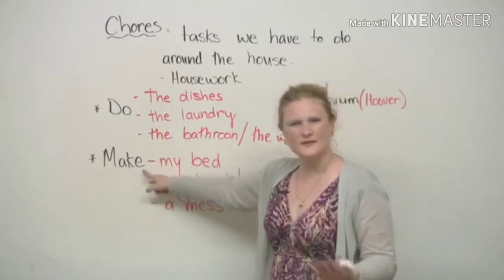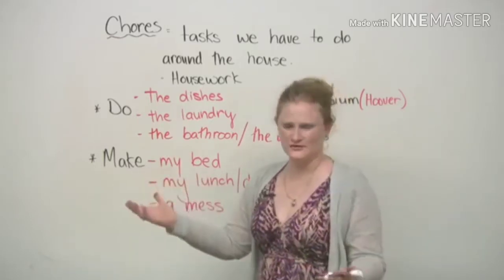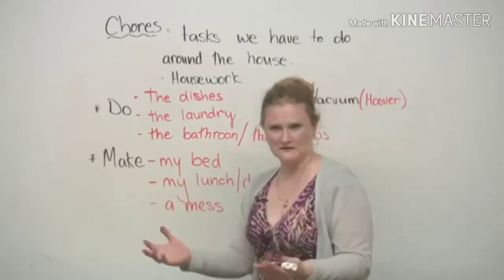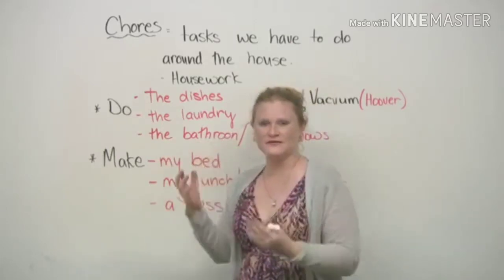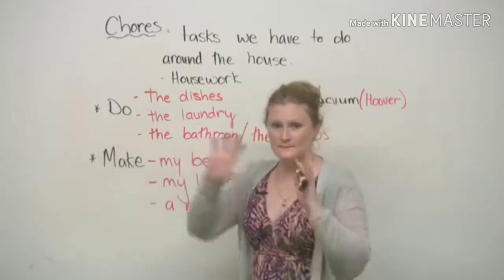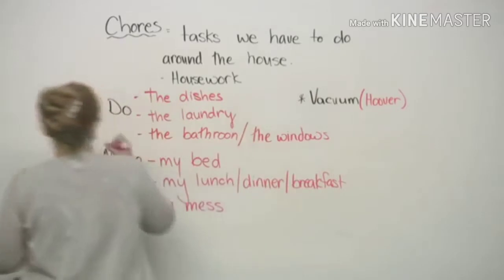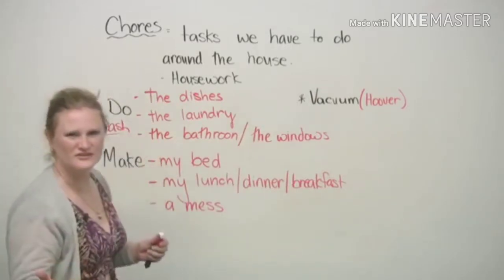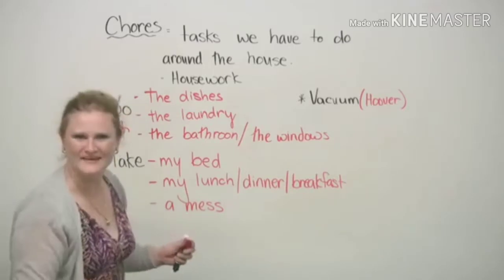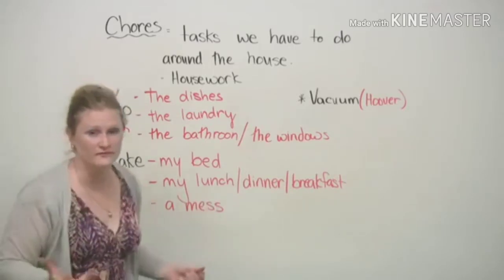Why do we have to say 'make my bed'? Dictionaries don't help you — they just say use 'do', use 'make'. So I went back into the recesses of Ronnie's brain and I found the answer. 'Do', basically, is a replacement for the word 'wash'. So you can use either 'wash' or 'do' — different verb, same meaning.